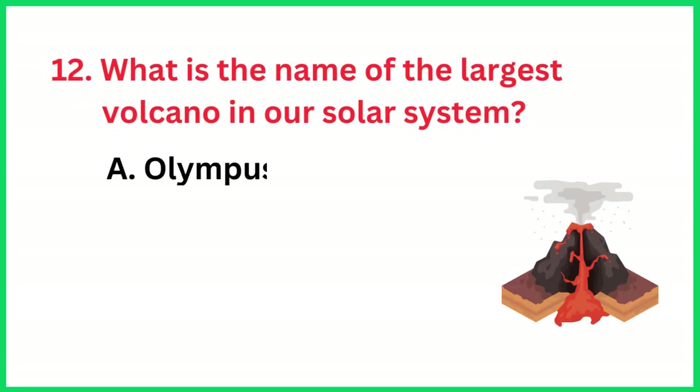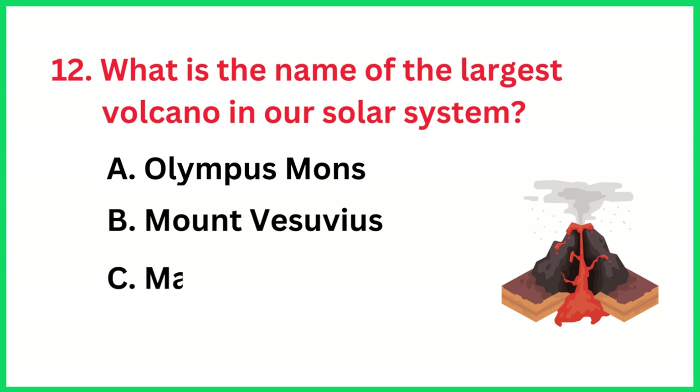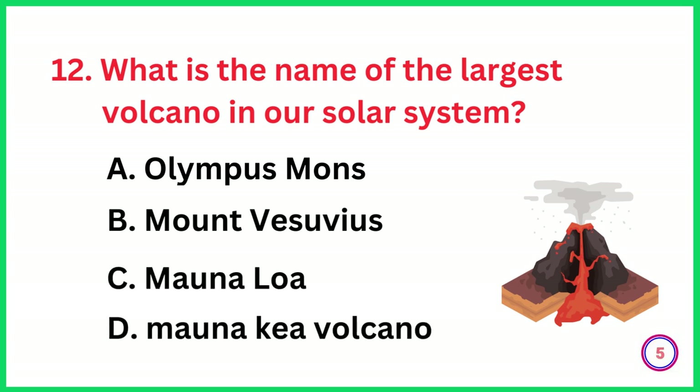What is the name of the largest volcano in our solar system? The correct answer is option A, Olympus Mons.